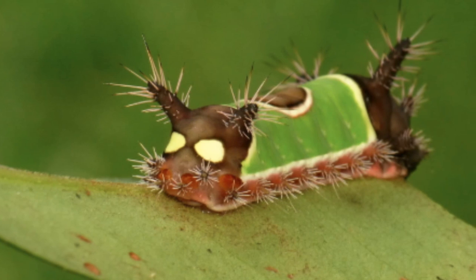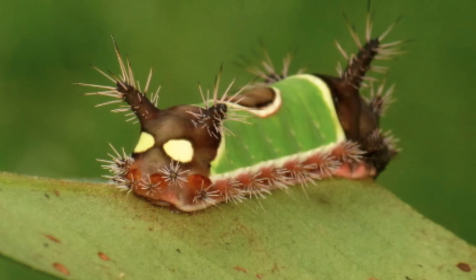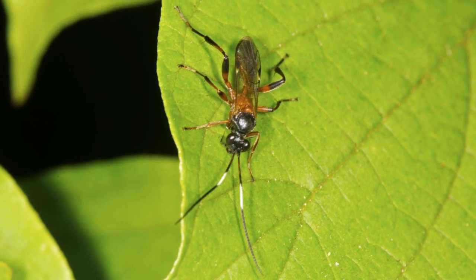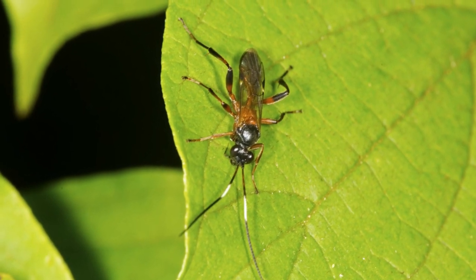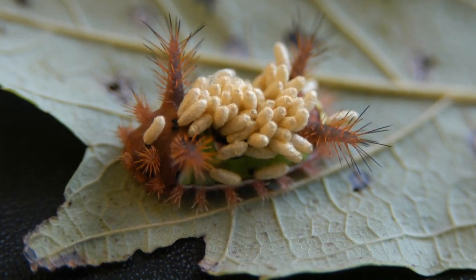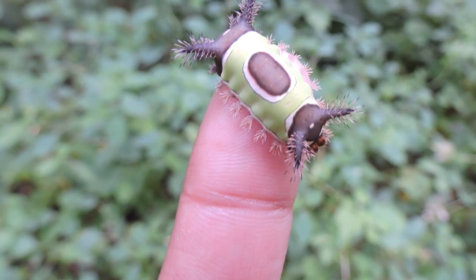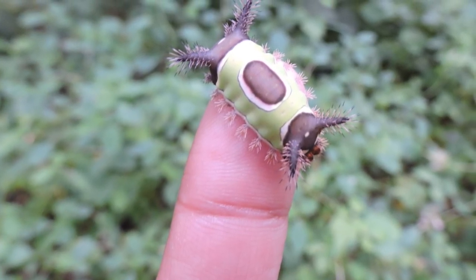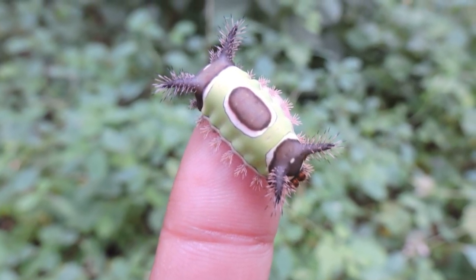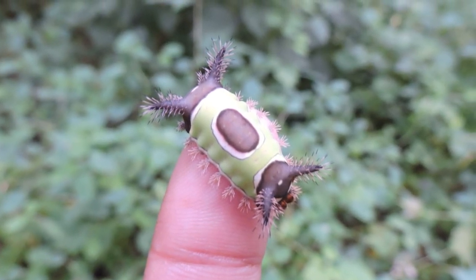Obviously they do face threats, or they wouldn't have evolved such venomous spines, and despite these great defences, they are still susceptible to one threat in particular. Braconid wasps are known to sting and inject their eggs into these caterpillars in order to provide their hatched young with a ready meal. They live as parasites inside the caterpillar, eating away at its insides until they burst out well fed and ready to grow. They face few threats from humans other than pesticides used in gardens, though people are keen to get rid of them out of fear of the pain they might inflict. Overall, the population is rather large and hard to estimate, so we aren't really sure how the species as a whole is doing.